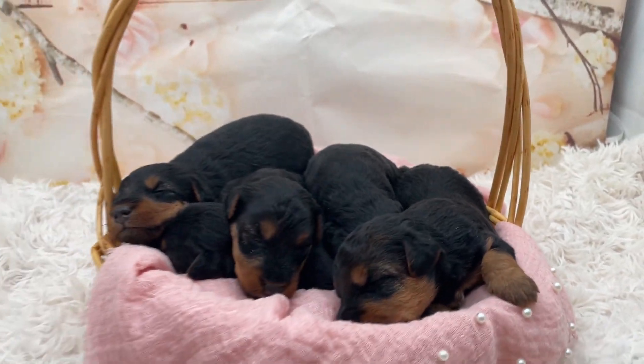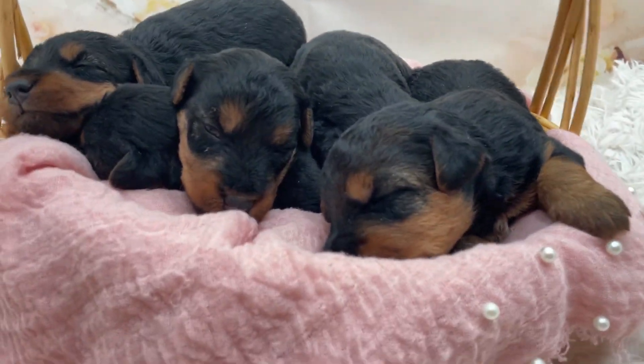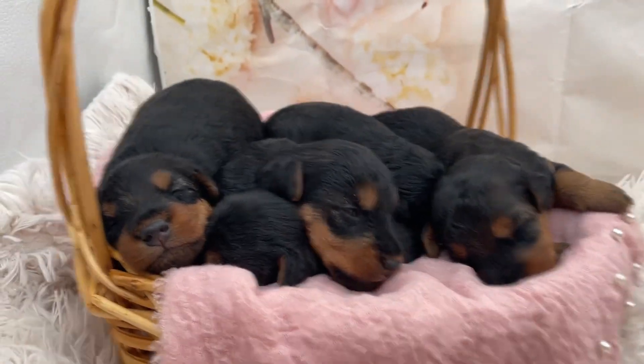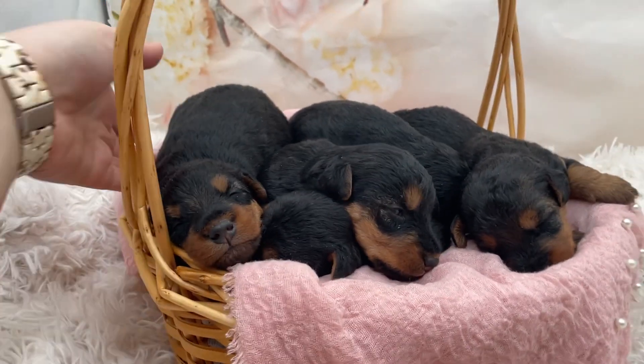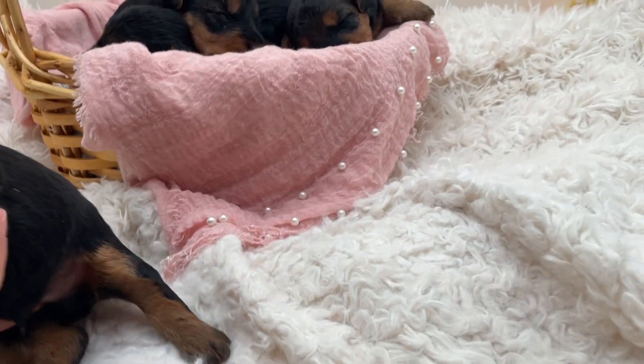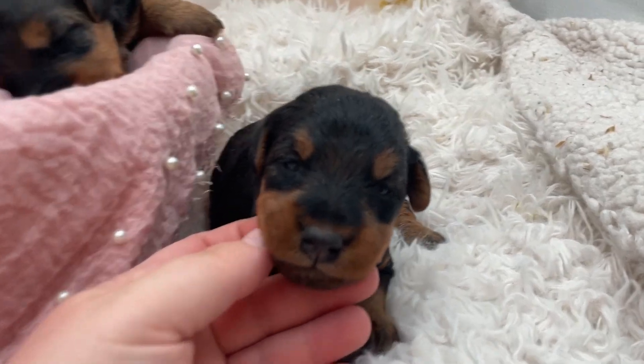Here they are in their cute little basket. I am going to get them out one by one and show them to you. They love being in just piles — puppies really do. That's where they're most comfy. Right here is our one male.